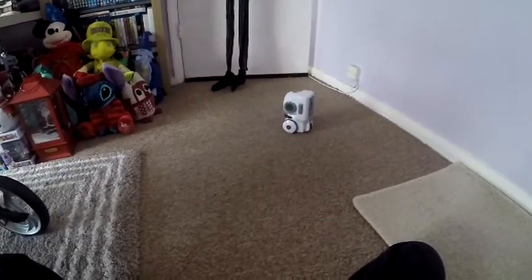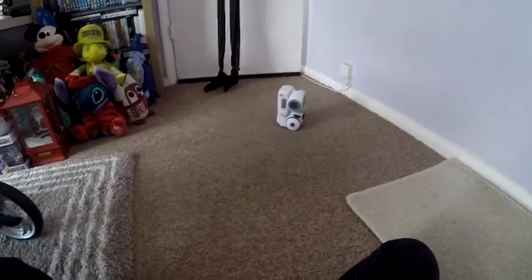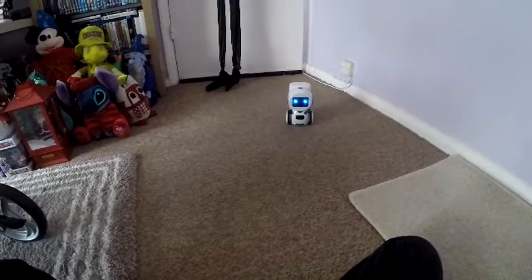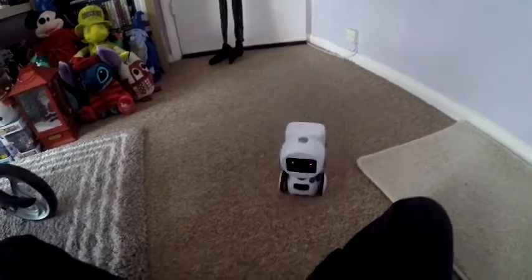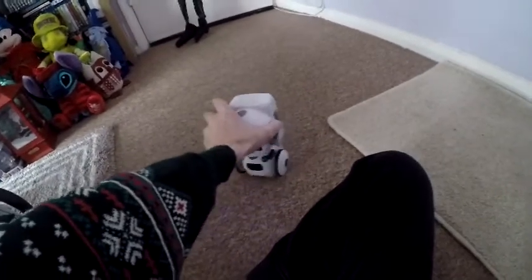Backwards, forwards, stop - it doesn't stop. Right, right, right - oh he's going that way this time. Backwards, go left, left, and forwards. There he is! How cool is that - he spins around!